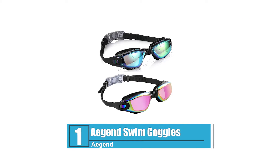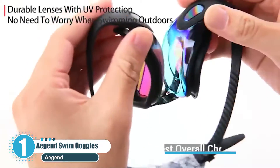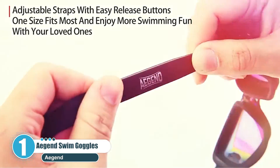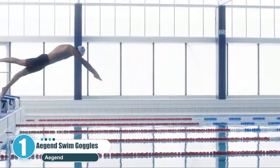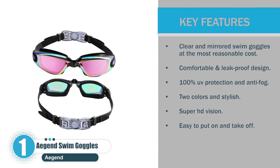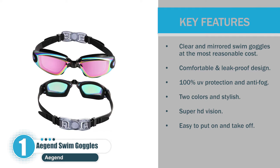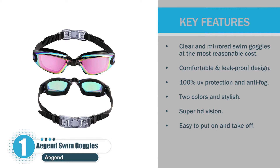Number 1: A-Gen Swim Goggles — Best overall choice. One of the popular recreational goggles, the A-Gen Swim Goggles is built with a premium silicone material plus an ergonomic design. They are designed to ensure a snug fit on all face shapes and stop annoying leaks. Key features: clear and mirrored swim goggles at a reasonable cost, comfortable and leak-proof design, 100% UV protection and anti-fog, two colors, Super HD Vision, and easy to put on and take off.